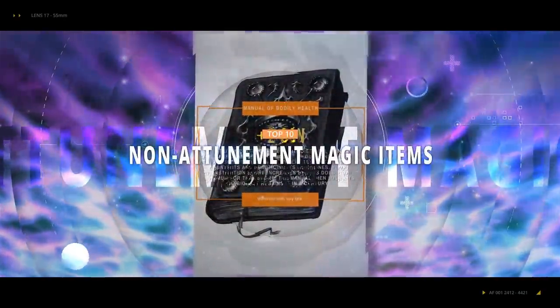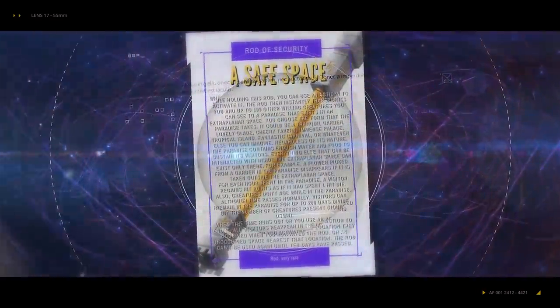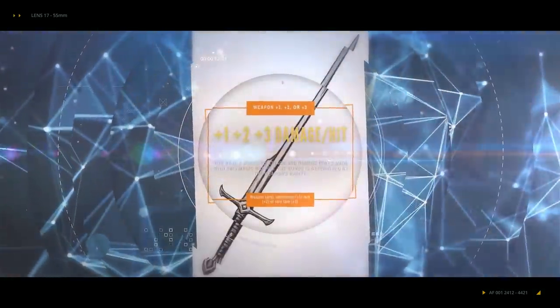In this video, we're going to go over the best magic items that you can use that don't take up one of your limited attunement slots. These items won't be one-time consumables like potions or scrolls, but items that have permanent benefits like attunement items do.